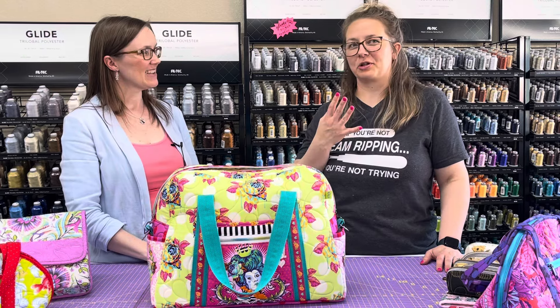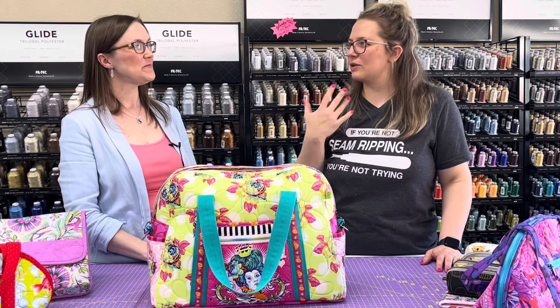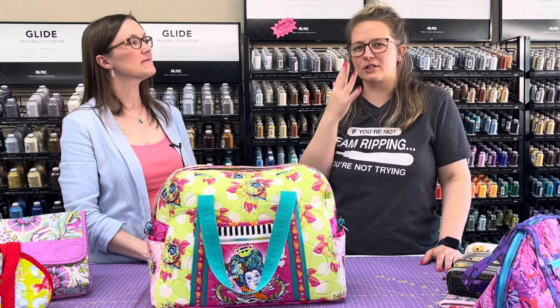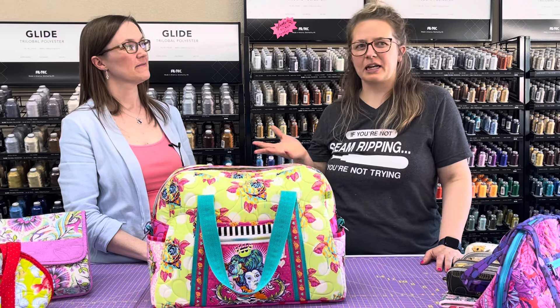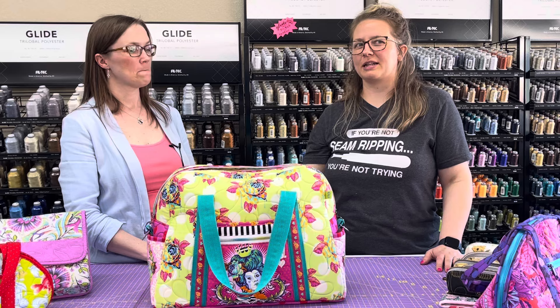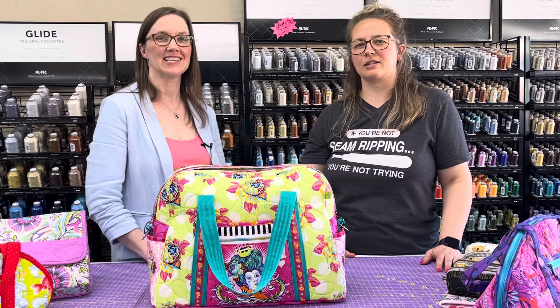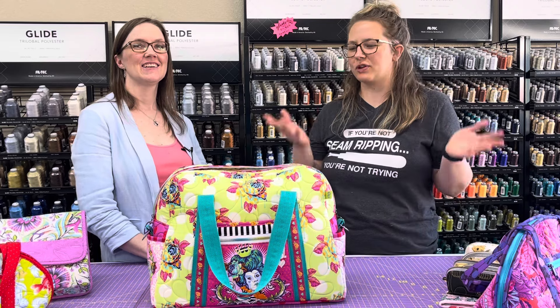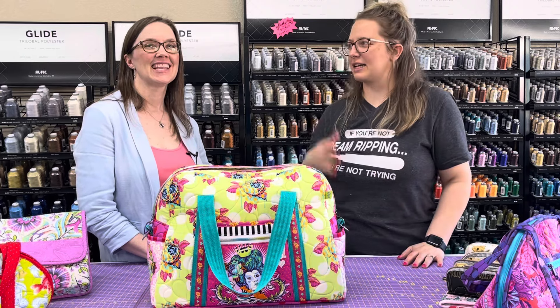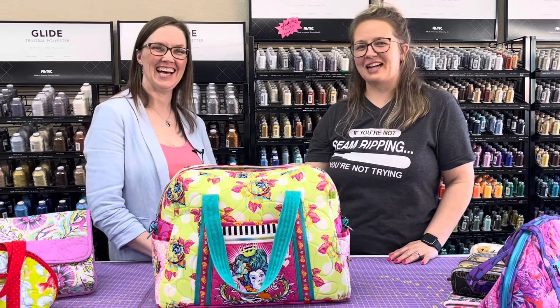I know you're going to make lots of people's bag dreams come true through education and just giving yourself permission that you can make bags too. You can be self-taught, or you can take a class from Kelly. Don't be scared — you can start making bags. ByAnnie has great patterns and videos, so you're going to be in good hands however you approach it. We hope you've enjoyed this tour of ByAnnie bags and meeting Kelly. We'll see you sometime soon — thanks for watching!